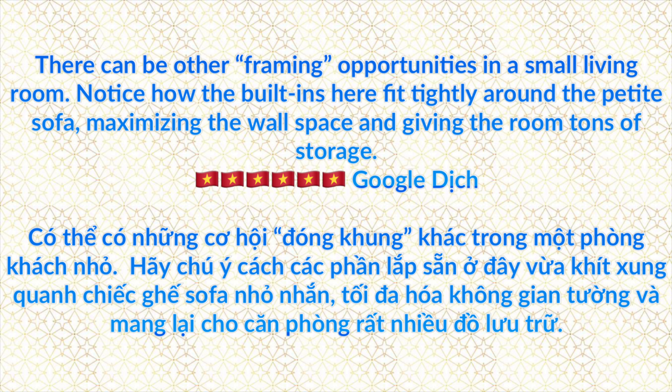There can be other framing opportunities in a small living room. Notice how the built-ins here fit tightly around the petite sofa, maximizing the wall space and giving the room tons of storage.